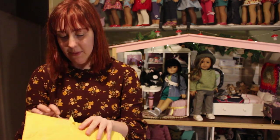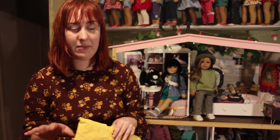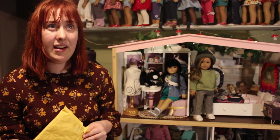Hi everyone, AG Dolls Down Under here. Even though my last video was a haul video, I have more. This time it's a small haul from my favorite Etsy shop, Pebbles and Toad, and I've not bought anything from them since like 2018.